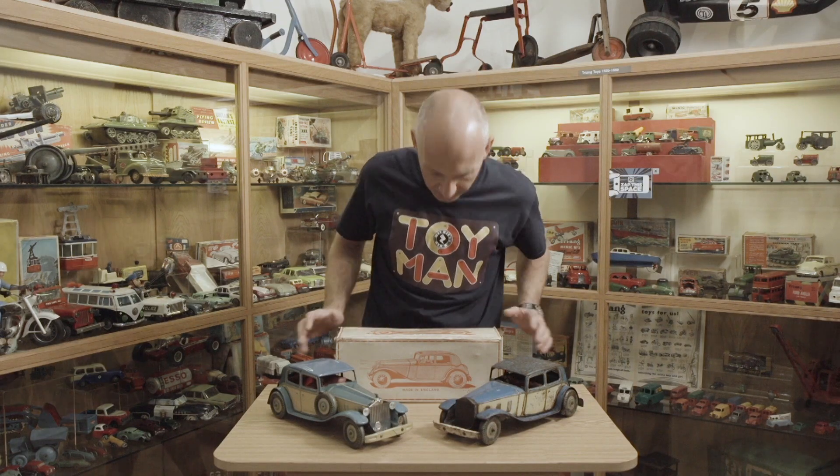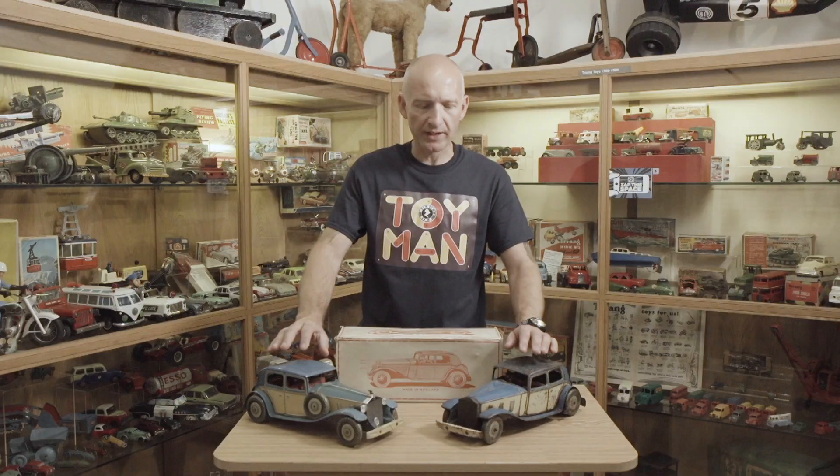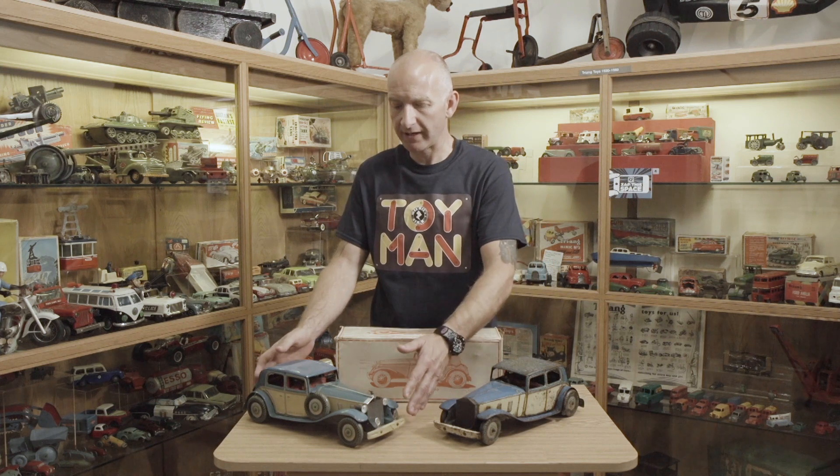This one here still has its original box, which says made in England, but it was actually made in Swansea. If you ended up having one of these for Christmas or your birthday, your parents were doing fairly well. These were reasonably expensive toys to buy at the time, purely because of the size and being tin and clockwork.